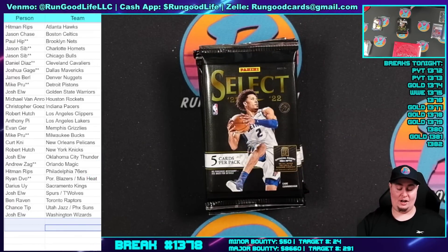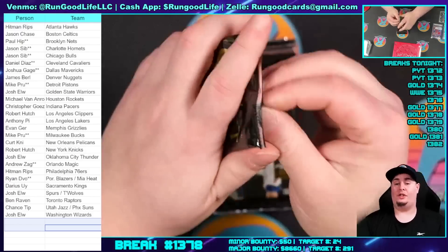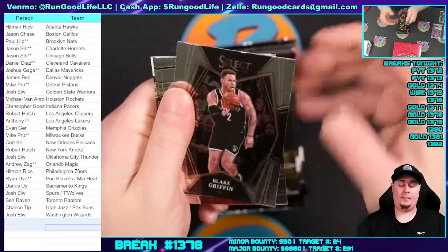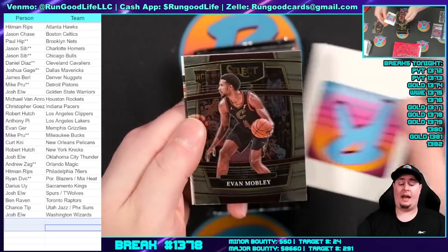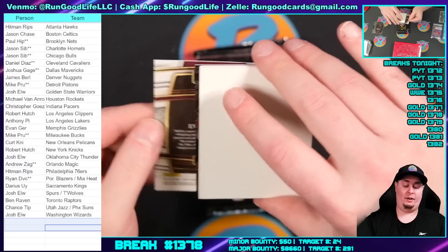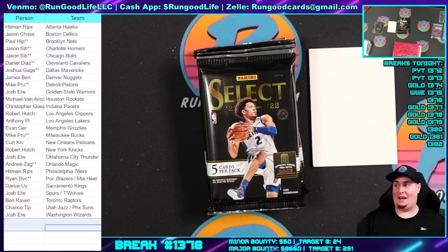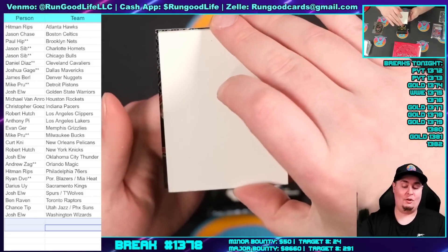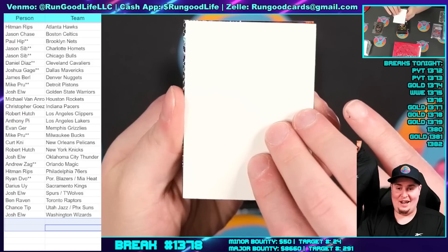Steph Curry, Luka Doncic gold logo man, 1-of-1 dual — just trying to manifest it, trying to make it happen. We have Blake Griffin, Brad Beal, James Harden, Evan Mobley — a rookie for the Cavs. And I believe we have a black snakeskin courtside 1-of-1. Let's go! Black snakeskin courtside 1-of-1 — a life-changing card for somebody right here. Jalen Green courtside, black snakeskin, one of one — I can see red on the sides.